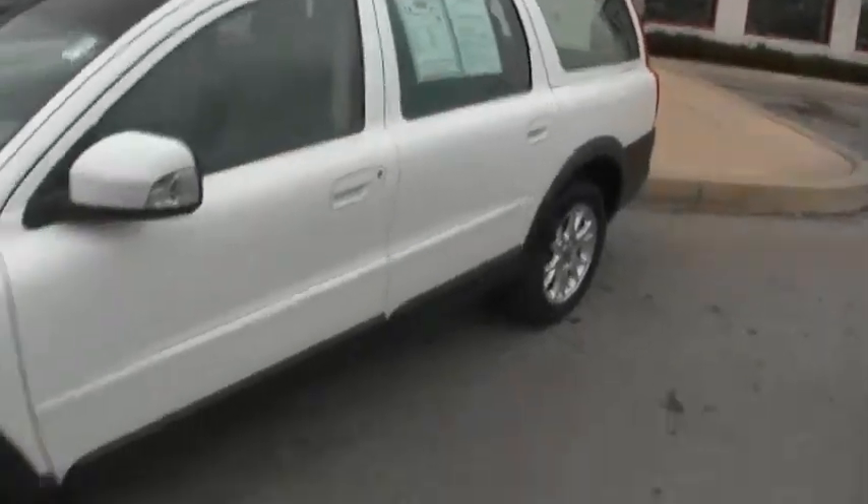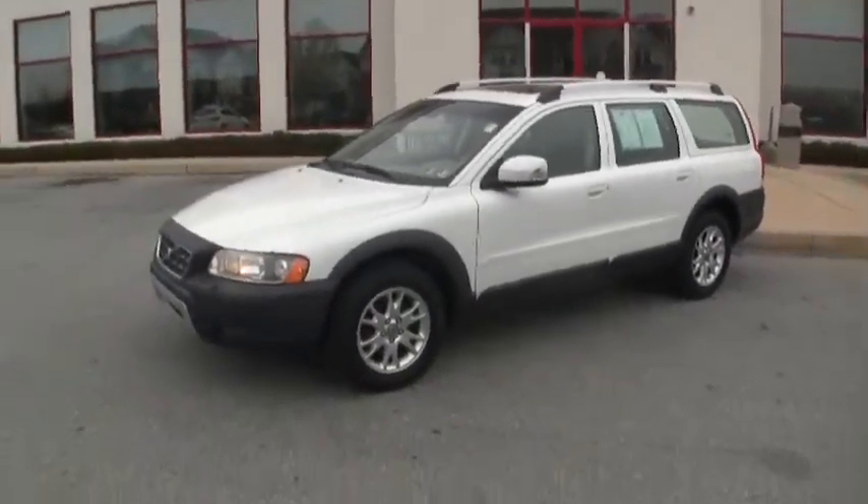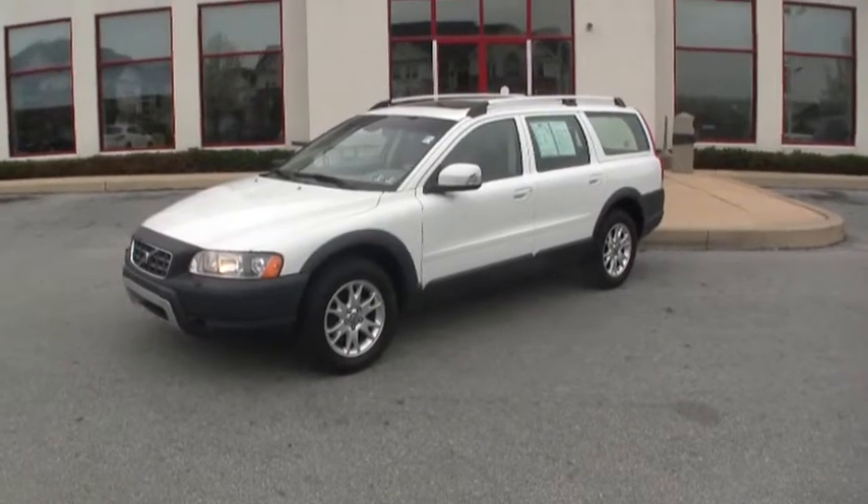And if you know anything about Jeff D'Ambrogio, besides the excellent service, you'll get great prices on this car. If you want to know the price on this one, all you need to do is give us a call at 484-593-5000.